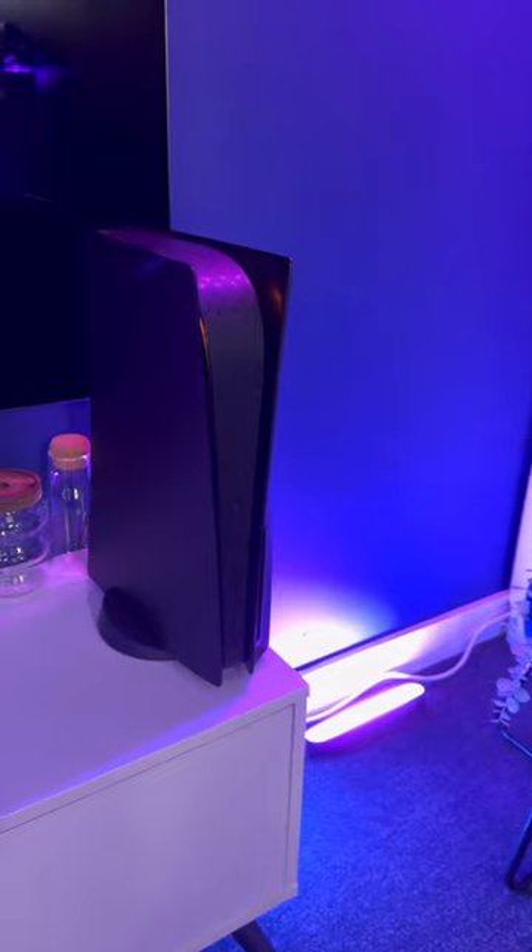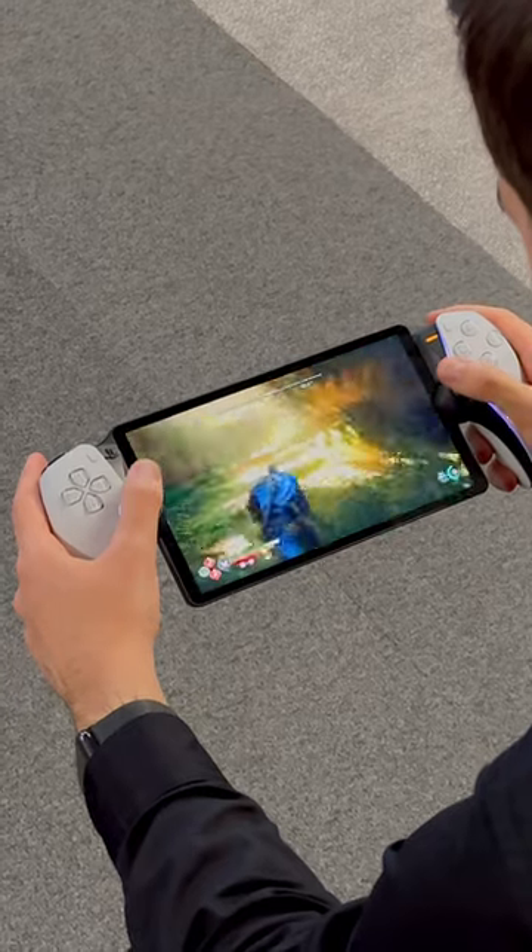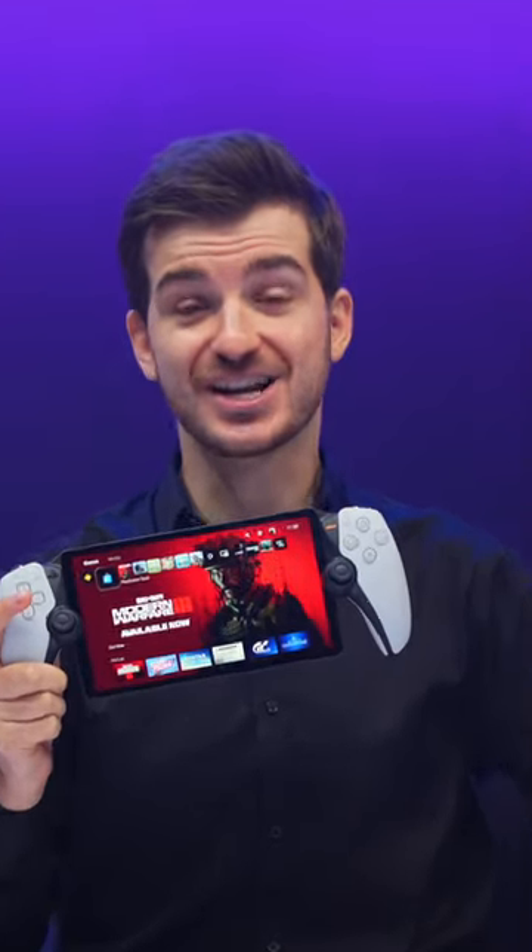I took the Portal home and left my PS5 here at the office, and it was significantly smoother thanks to my 500mb download speed. So a fast connection is definitely needed.